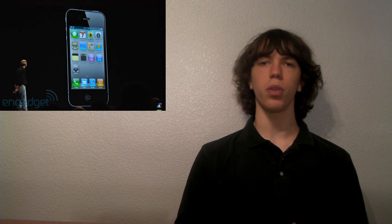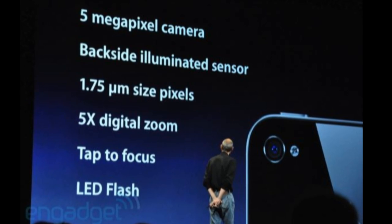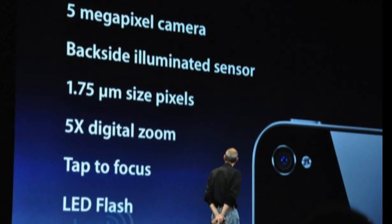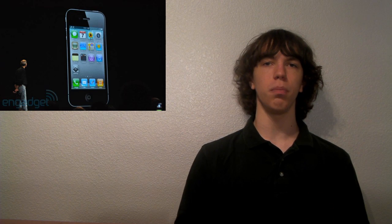One of the bigger things I thought was the cameras. Obviously it does have a camera — it actually has two. It has a front-facing camera, but we'll get to that one in a minute. The back-facing camera is 5 megapixels — that's not huge, but it's a very high-quality lens. It does shoot 720p HD video at 30 frames per second, which is fantastic. They showed some of the video and it looked really good. This is almost going to replace the camcorder.